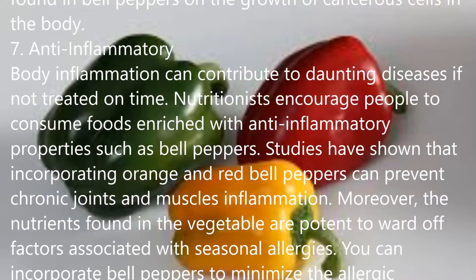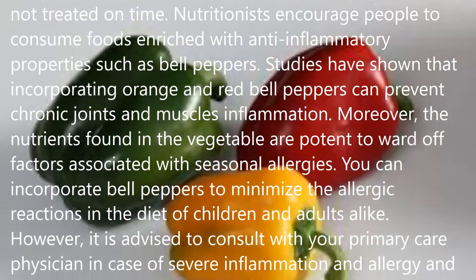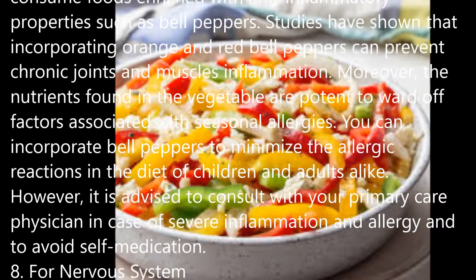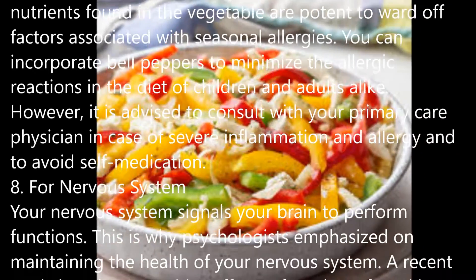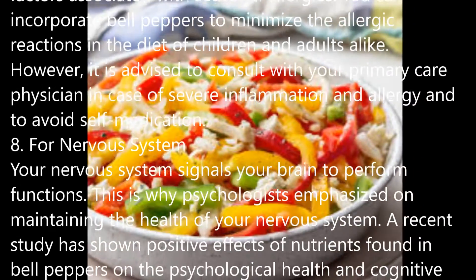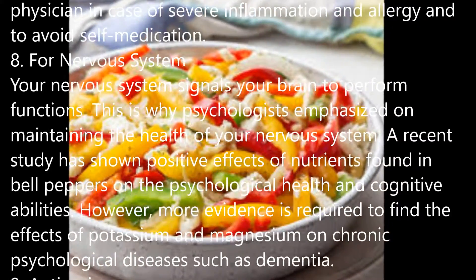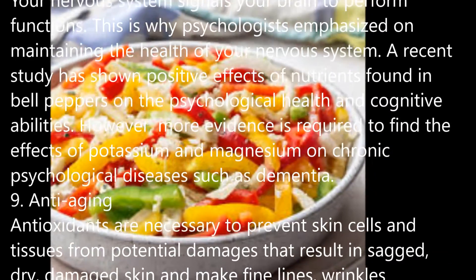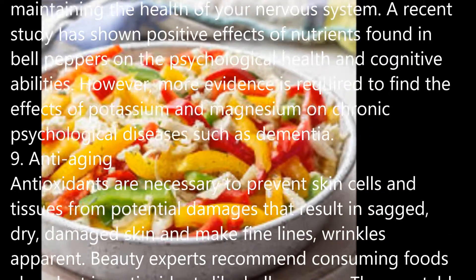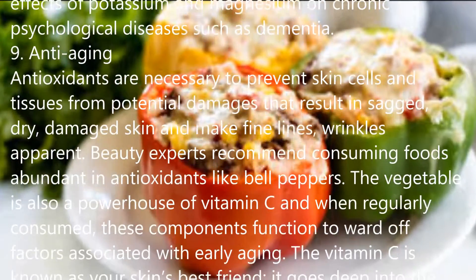2. Boosts Immune System. Your immune system performs essential functions such as warding off infectious bacteria to protect your body from its adverse effects. To improve the condition of your immune system, you need to incorporate foods that are rich in vitamin C. Bell peppers are abundant in vitamin C, and regular consumption of the vegetable can strengthen your immune system. Nutritionists recommend incorporating orange bell peppers into your routine if you are suffering from weak immunity.